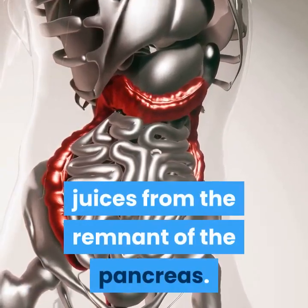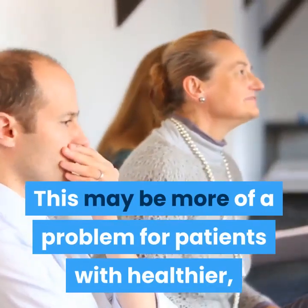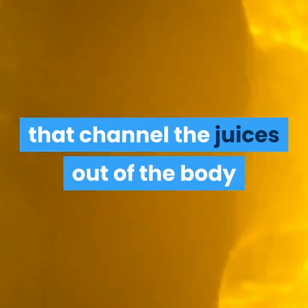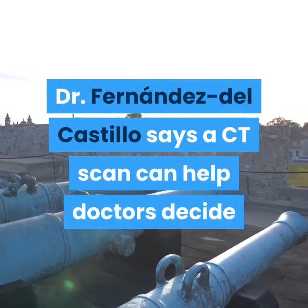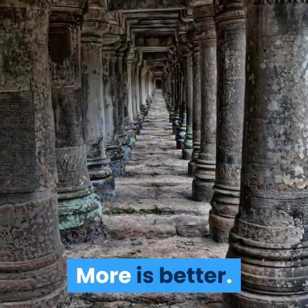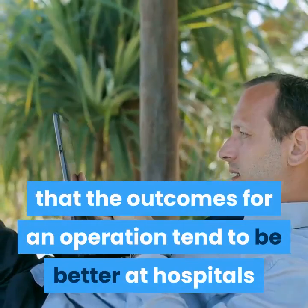The most common complication immediately after surgery is leakage of pancreatic juices from the remnant of the pancreas, which may be more of a problem for patients with healthier, more productive pancreases. Leaks can be treated with slender drains that channel the juices out of the body so they don't collect inside the abdomen. Dr. Fernandez del Castillo says a CT scan can help doctors decide if a leak is serious and needs treatment.